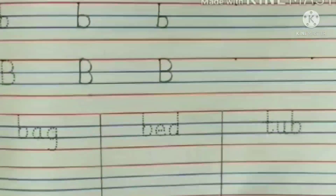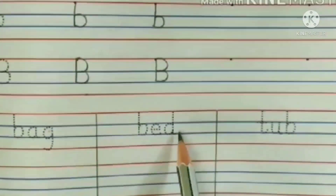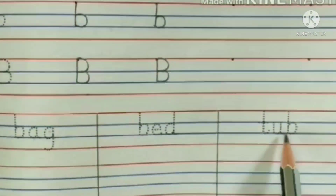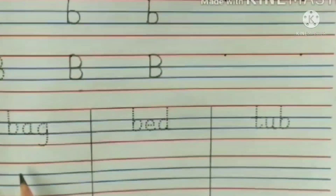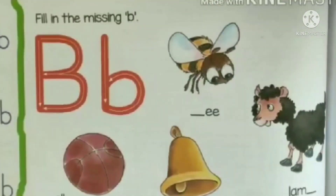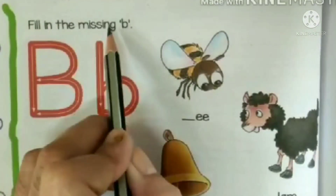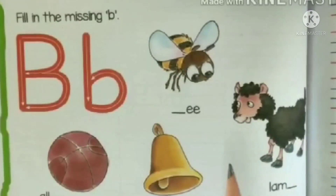Now let's read these words: bag, bed, tub. So children, read it, write it, and write it again. Now look here — fill in the missing B. Children, look at this picture and fill the missing sound.